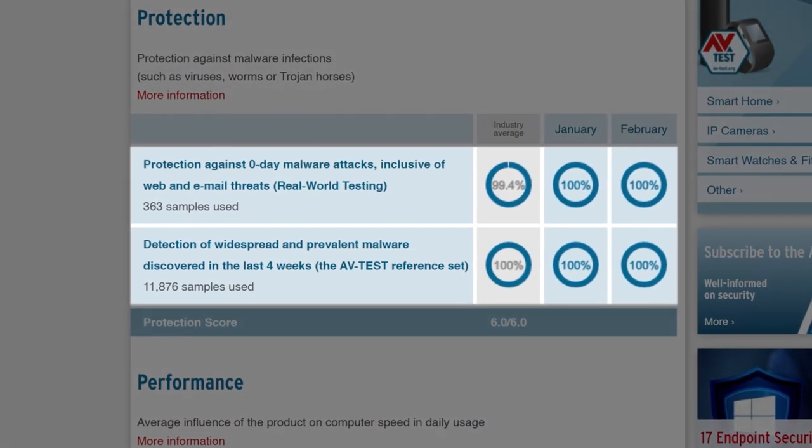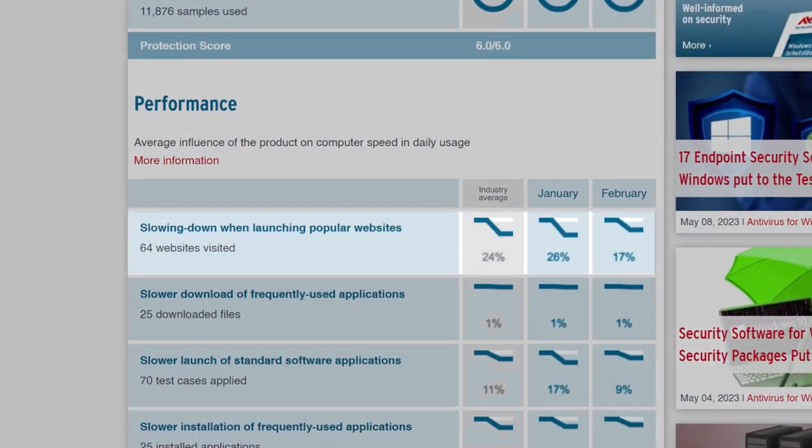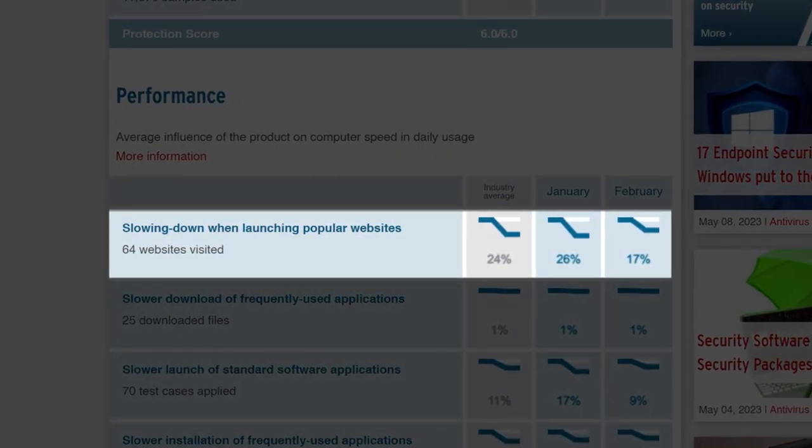Let's see how Bitdefender performed in a 2023 lab test conducted by world-renowned research center AV Tests. As you can see, Bitdefender scored 100% in real-world testing, a test which simulates how the antivirus protects users against malware attacks. In the performance category, Bitdefender showcased a 17% decrease in speed when launching a website. This is common for antiviruses, especially when scanning URLs for viruses and malware. Even so, Bitdefender proved it was faster than the average antivirus.